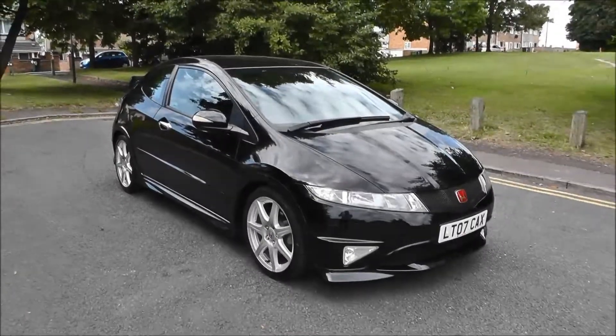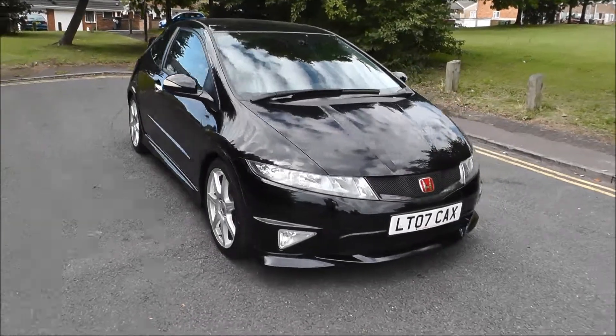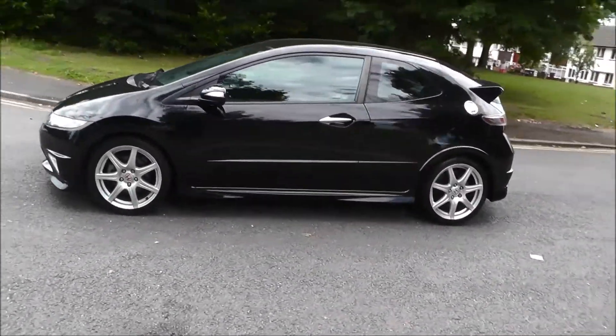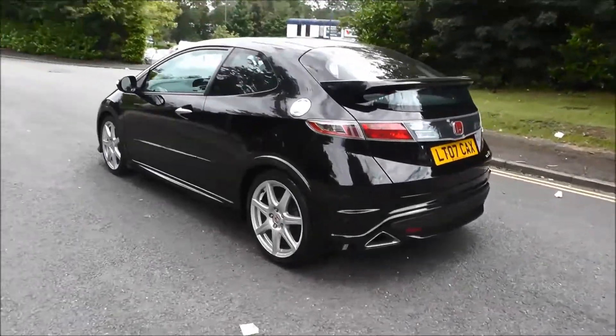Hello and welcome to Brindley Honda Wolverhampton. Here we have a Honda Civic 2.0 i-VTEC Type-R GT finished in Nighthawk Black, registered in 2007 on the 07 plate. This vehicle has covered 18,000 miles, it has a 6-speed manual gearbox and the road tax for 12 months costs 280 pounds.